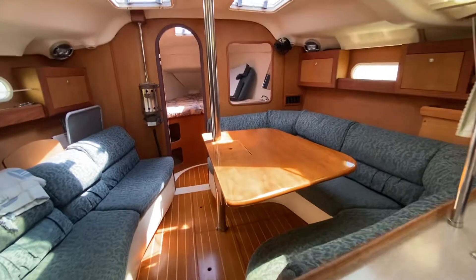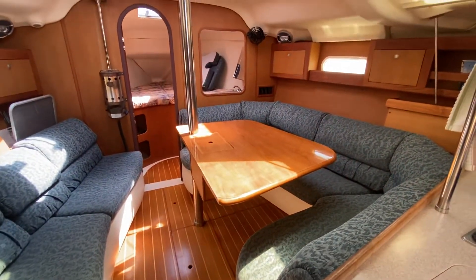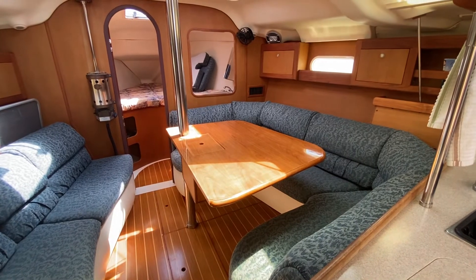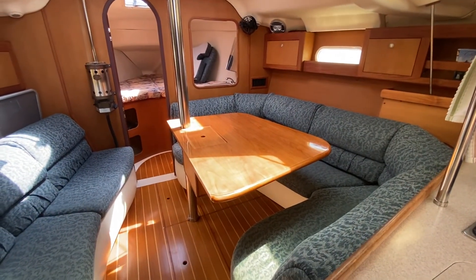I hope you liked this tour. I have plenty more pictures on the website. If you have any questions you can call me, Valerie, at Atlantic Cruising — my number is 410-991-8937. I look forward to seeing you.